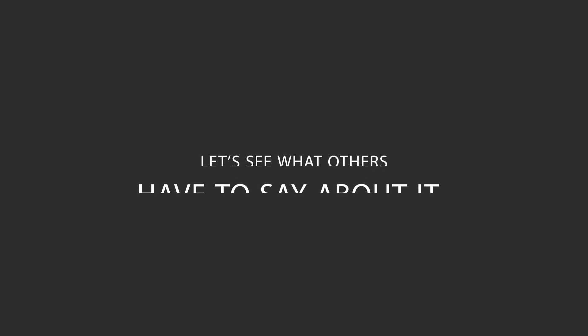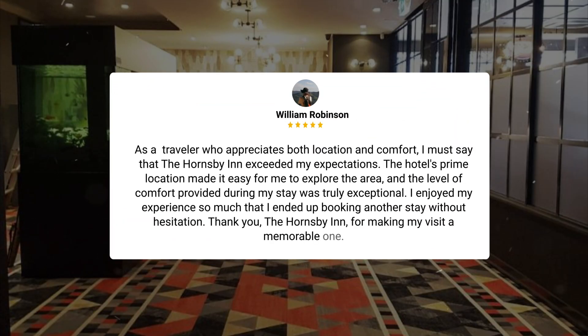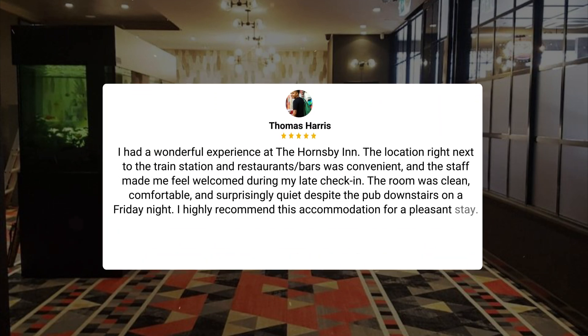Here's what other travelers have to say about this hotel. As a traveler who appreciates both location and comfort, I must say that the Hornsby Inn exceeded my expectations. The hotel's prime location made it easy for me to explore the area, and the level of comfort provided during my stay was truly exceptional. I enjoyed my experience so much that I ended up booking another stay without hesitation. Thank you, the Hornsby Inn, for making my visit a memorable one.